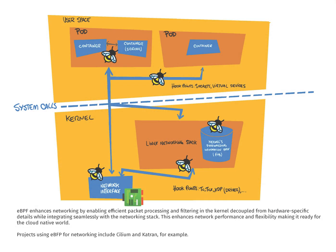EBPF enhances networking by enabling efficient packet processing and filtering in the kernel, decoupled from hardware-specific details while integrating seamlessly with the networking stack. This enhances network performance and flexibility, making it ready for the cloud-native world. Projects using EBPF for networking include Cilium and Katran.